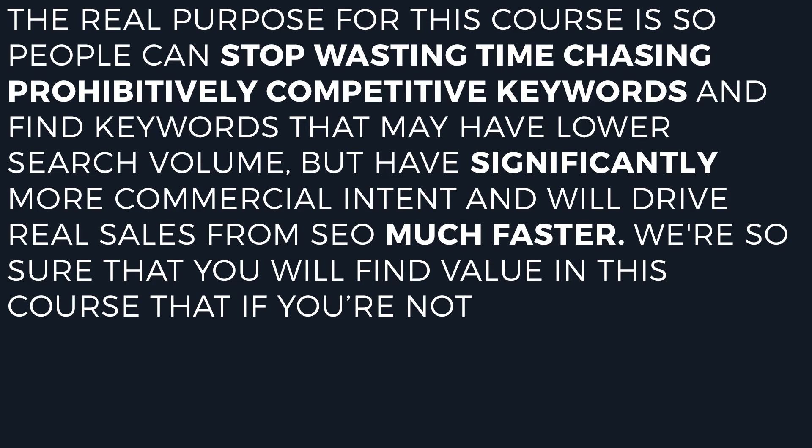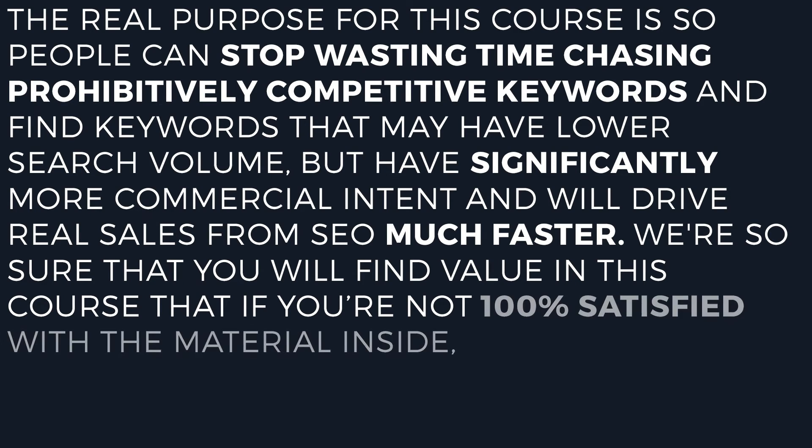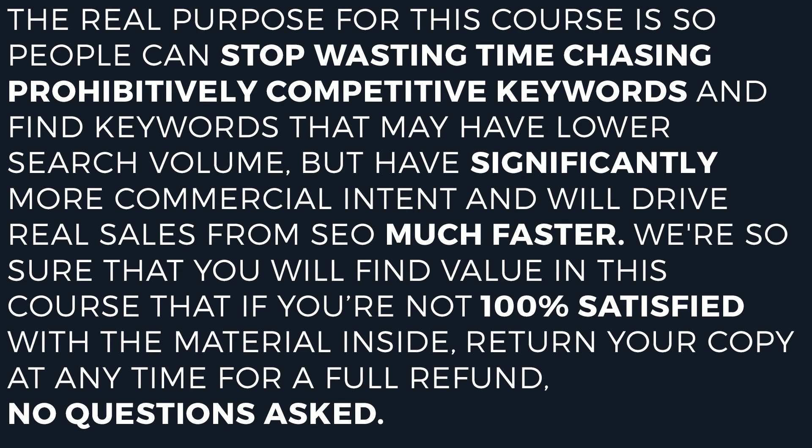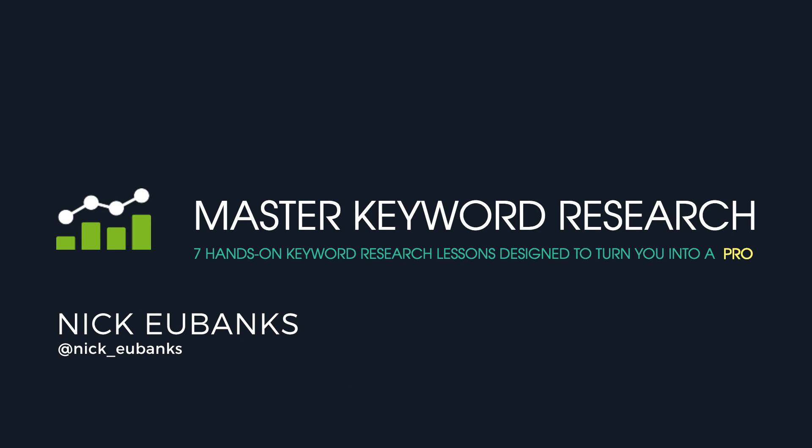We're so sure that you will find value in this course that if you are not 100% satisfied with the material inside, return your copy at any time for a full refund and no questions asked. Time is money, so stop waiting around. Buy this proven course and get started right away. And to your SEO success, happy hunting.